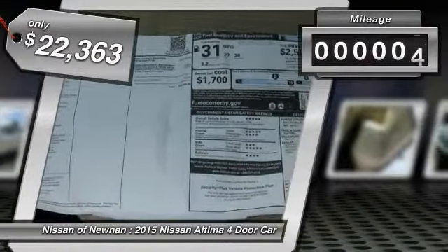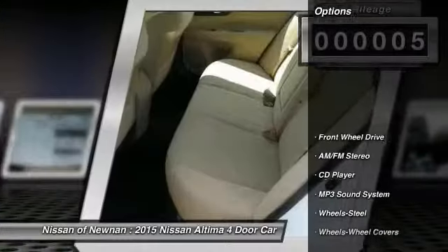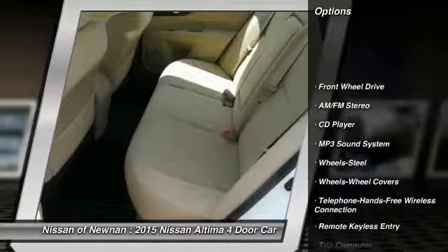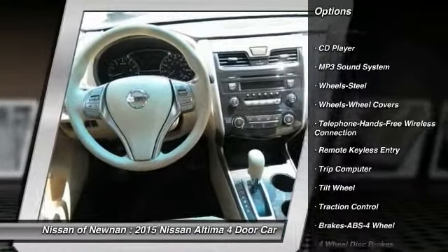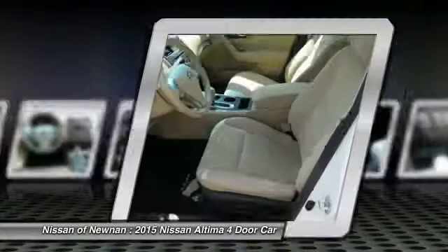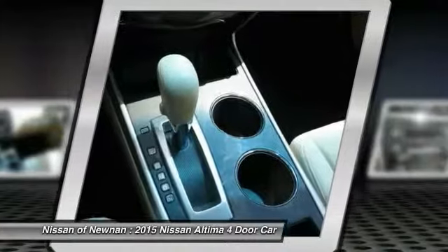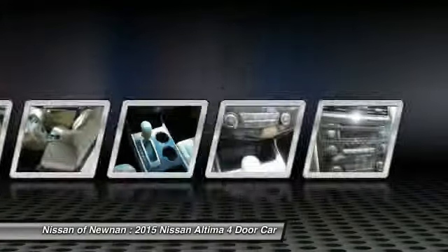This vehicle has less than 100 miles. Here are some of this vehicle's great options: anti-lock braking system, traction control, Bluetooth wireless data link for hands-free phone, air conditioning, front power steering, cruise control, AM FM stereo radio, rear defrost, FWD child safety locks.